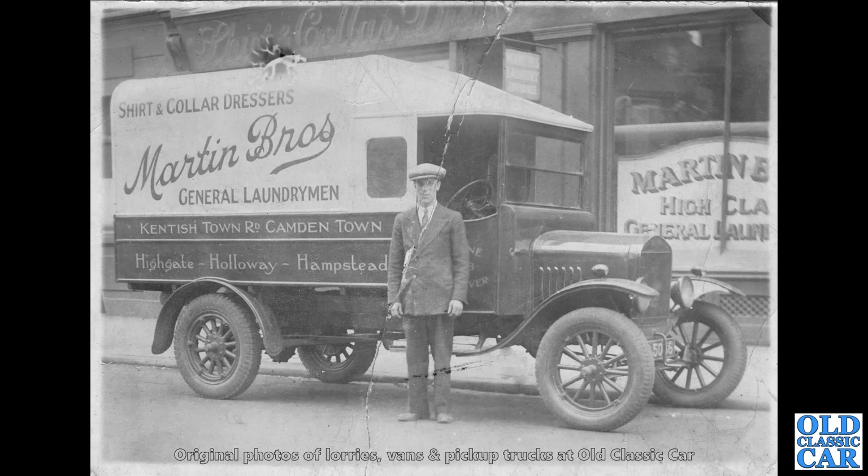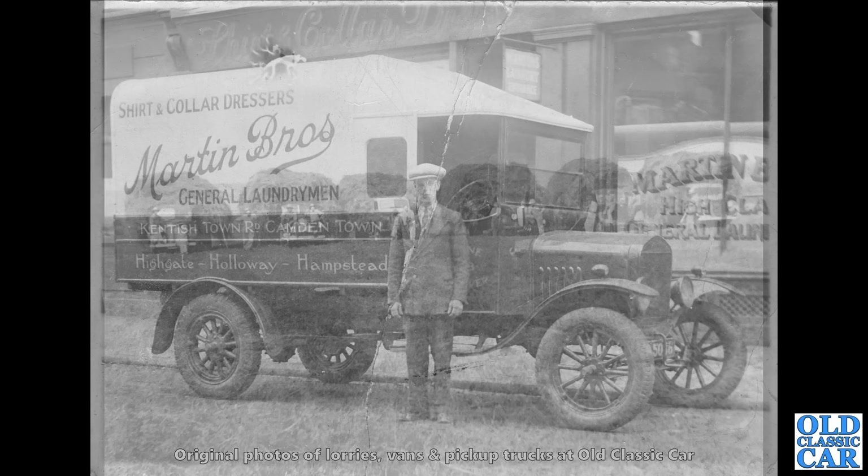This is from the 1920s — we've got another Ford Model TT. What a cracker — it's right-hand drive, so probably built at Ford's plant at Trafford Park. Martin Brothers shirt and collar dresses, General Laundrymen. And you can see the sign right on the building behind it matches that.